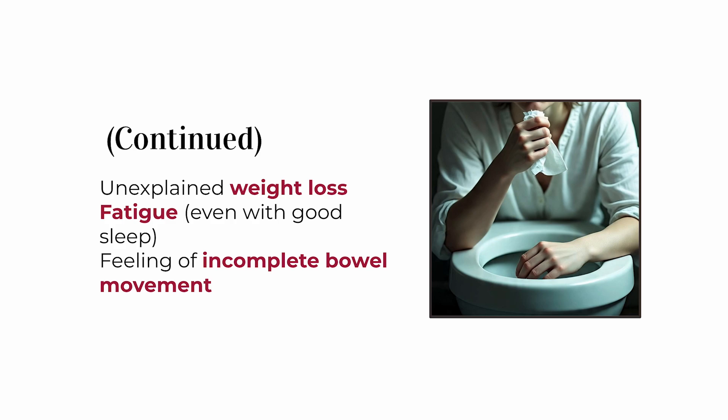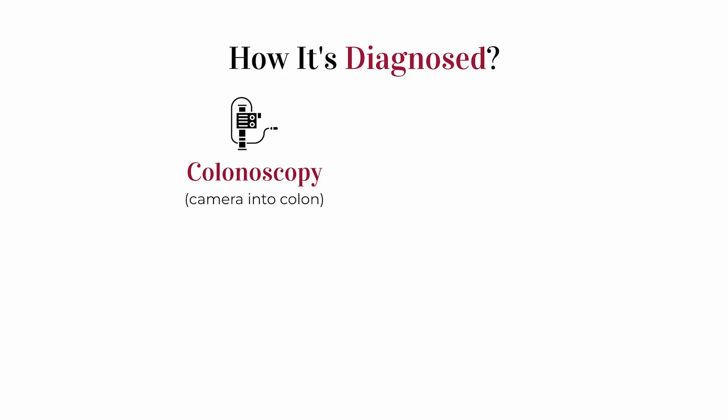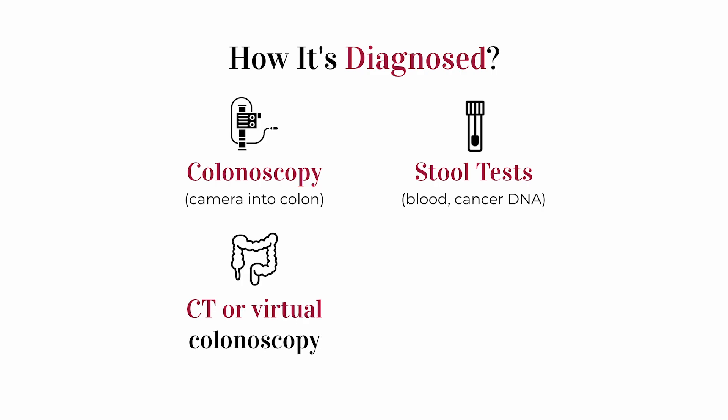So how do doctors figure out if someone actually has colon cancer? The main test is a colonoscopy — a long, flexible tube with a tiny camera to look inside your colon and check for polyps or tumors. They might also do stool tests to check for hidden blood or DNA markers from cancer cells. Some people get CT scans or virtual colonoscopies, which are like 3D imaging of the colon. And if they find anything suspicious, they'll take a biopsy — a small piece of tissue examined under a microscope.